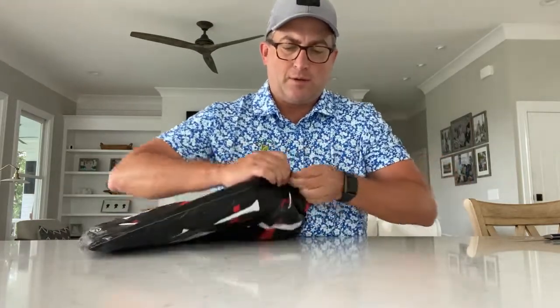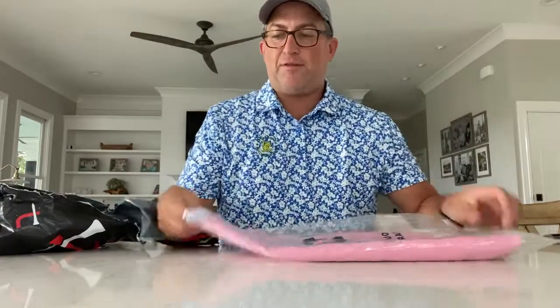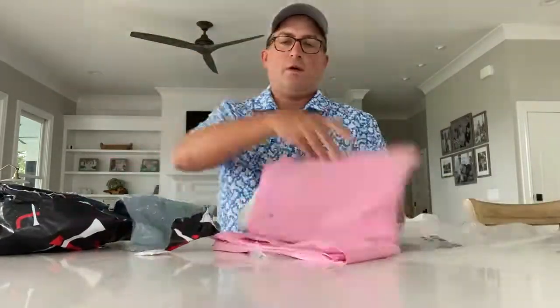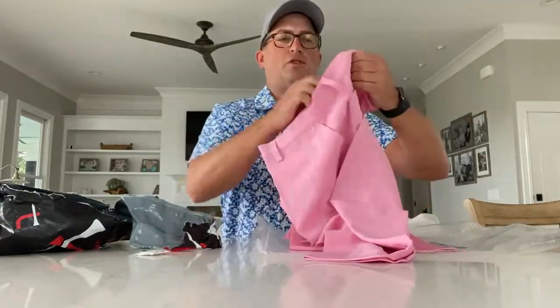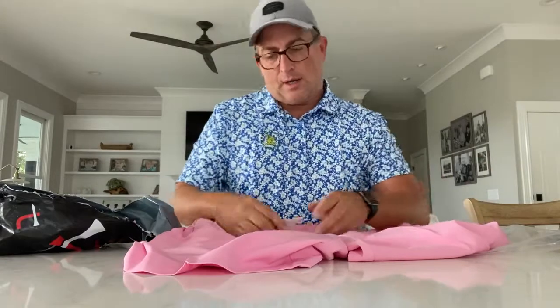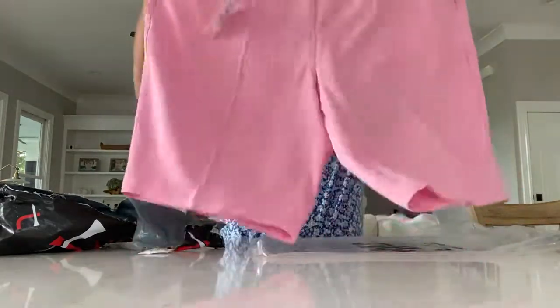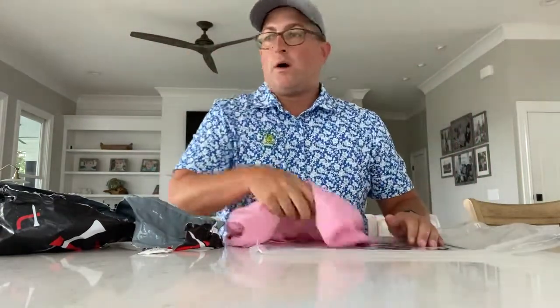Definitely tighter than normal packaging - let's see. I can see a pair of pink shorts. I love flashier colors so this looks nice. These are 1764 shorts - I don't think I've received 1764 shorts before, though I have received their shirts and I love them. It says Eagle Short in Super Pink with a retail value of $60.